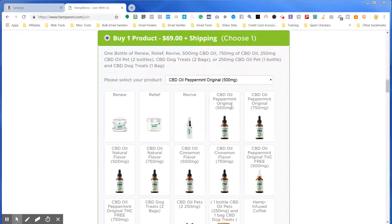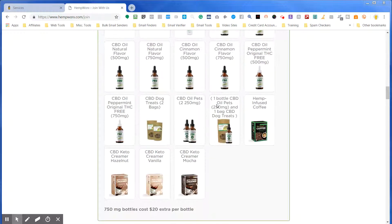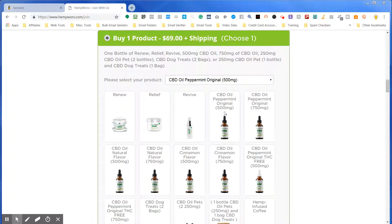This is a peppermint original CBD oil, 500 milligrams of CBD, and this product is $69 plus shipping. Our bottle at 600 milligrams — which is 100 milligrams larger — is $55 plus tax. You also save 10% when you get it from our website, as well as get free shipping.